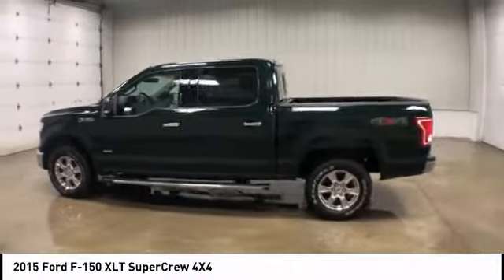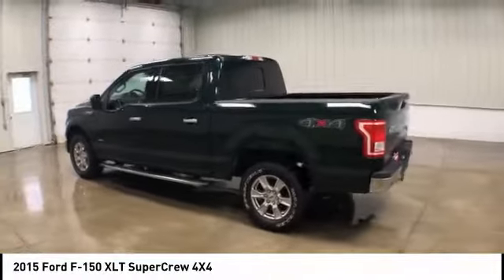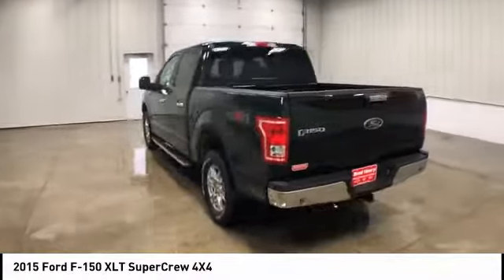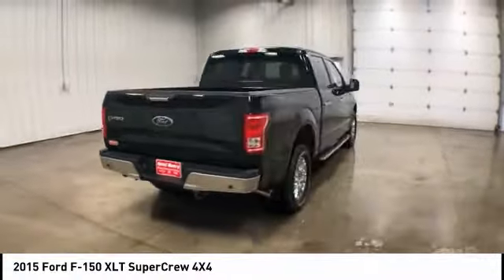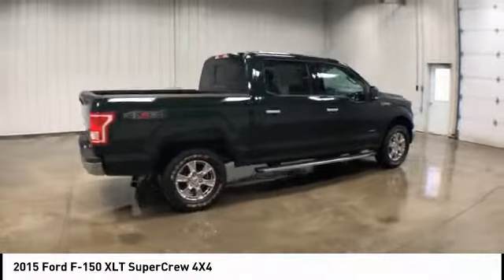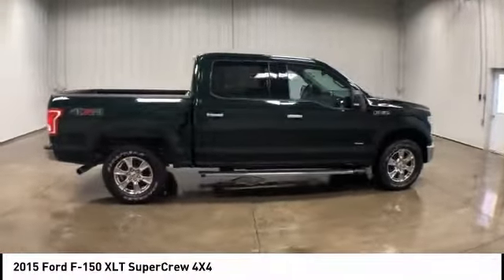Stop by and take a look at the 2015 Ford F-150. A Ford F-150 knows how to handle any situation. It's built to follow orders. No whining. This vehicle has less than 55,000 miles.